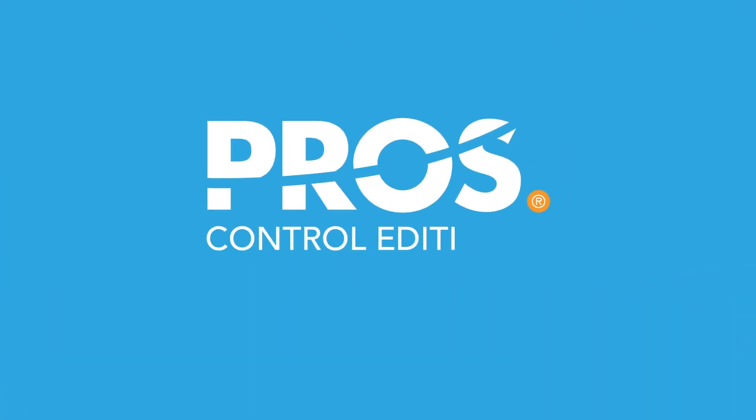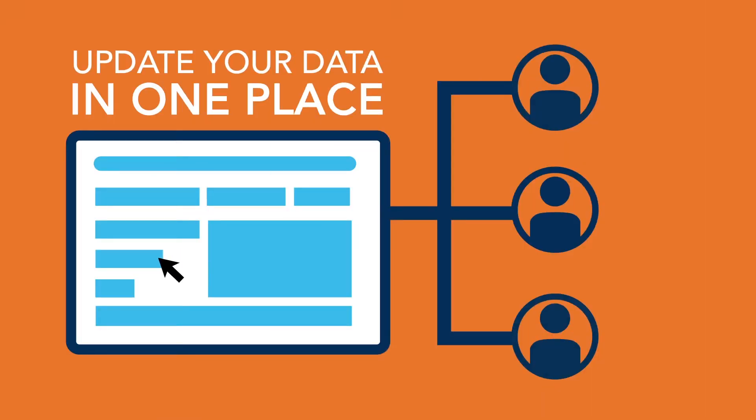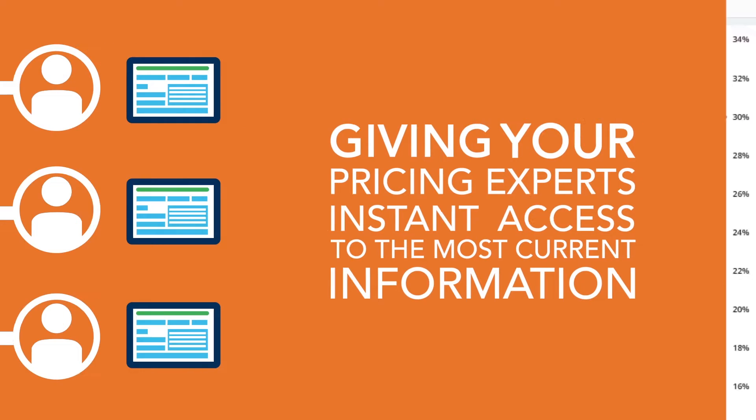The PROS Control Edition changes all of that. It's a single centralized platform for all of your pricing strategy and execution, allowing you to quickly update your data in one place, giving your pricing experts instant access to the most current information.